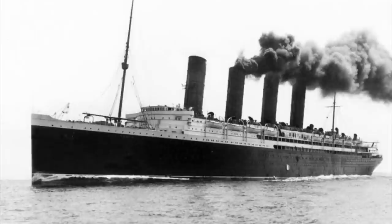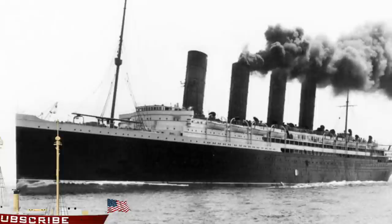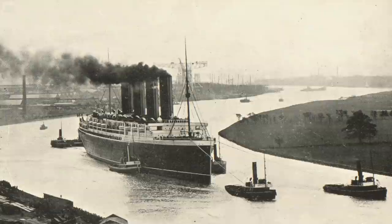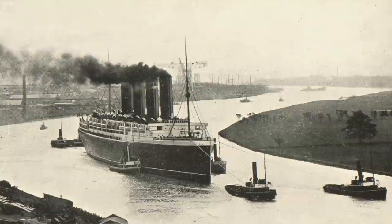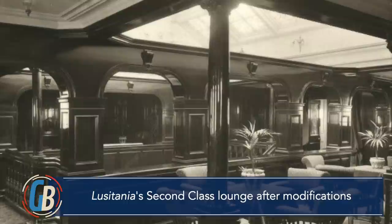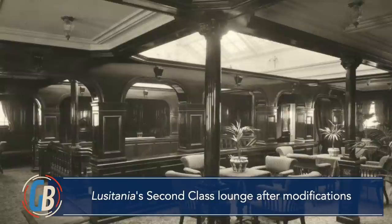Lusitania was completed in the summer of 1907. On her builder's trial, it was confirmed that Lusitania would meet the speed requirements of Cunard and the Royal Navy, but that speed came at a price. At high speed, the after end of the ship in particular vibrated excessively, to the point where certain areas of the ship would be practically uninhabitable. So Lusitania returned to Clydebank, where modifications were made — most notably, some of the public second-class rooms were reinforced with beams and arches to stiffen that section. These modifications reduced the appeal of the rooms affected, and only moderately reduced vibration.